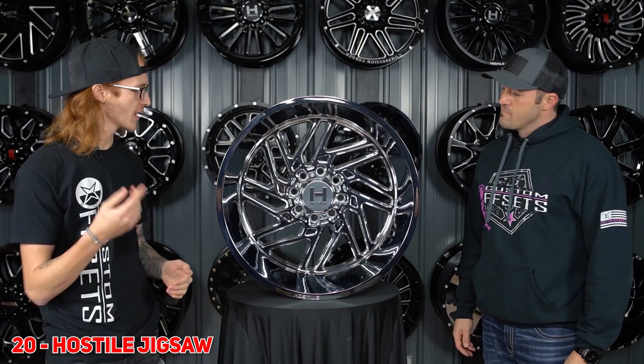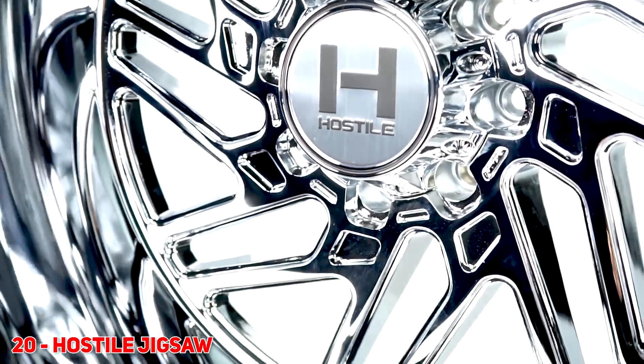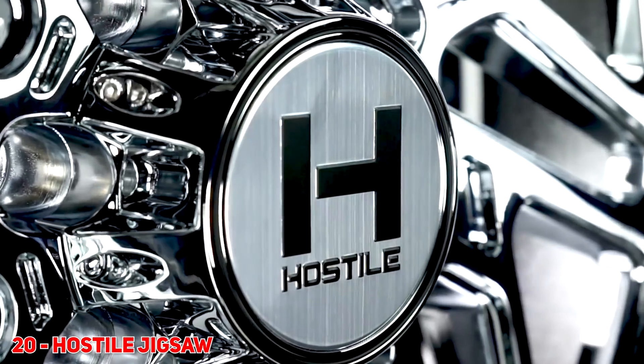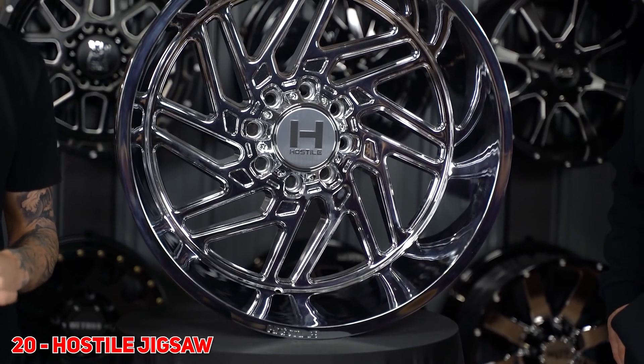For number 20, what we got for you guys is the Hostile Jigsaw. This one, as you guys know, was at SEMA 2017 as a forged wheel. Here it is as a cast wheel. It's basically been hanging in there for the last couple of years. You're gonna be seeing a lot of Hostile coming at you guys in the top 20. They've always been there, they're definitely hanging around — they're super sexy wheels. So kicking off at number 20, we have the Jigsaw.